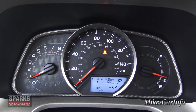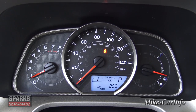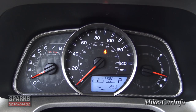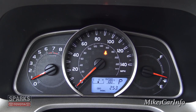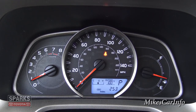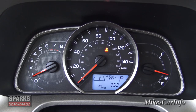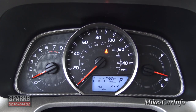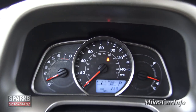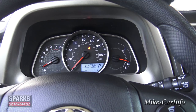The gauges are very classy looking but simple in design. RPMs are on the left, the larger speedometer is in the middle, and the fuel gauge is on the right. There's a softly backlit digital gauge at the bottom. It is very hot outside — the outside temperature is reading 100 degrees today.